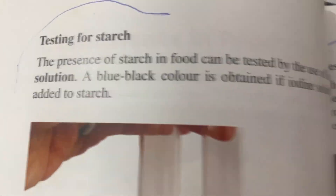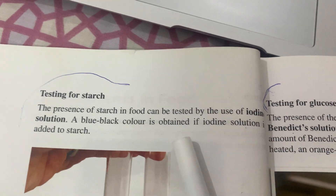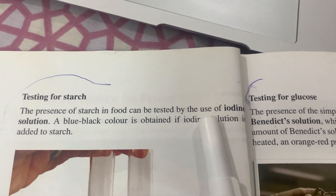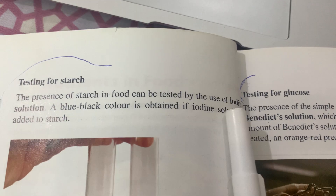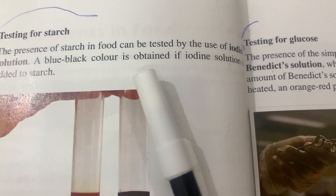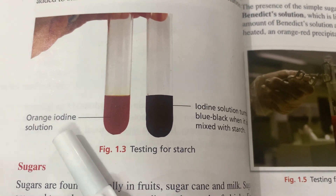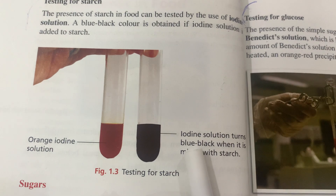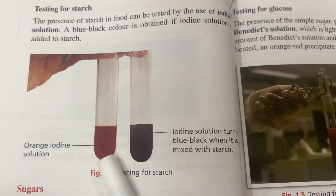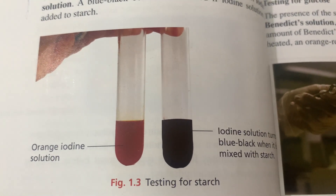Now we will see the test for starch — how we know whether a certain food contains starch or not. The presence of starch in food can be tested by the use of iodine solution. A blue-black color is obtained if iodine solution is added to starch. The iodine solution is orange in color, and if starch is present it will change from orange to blue-black.